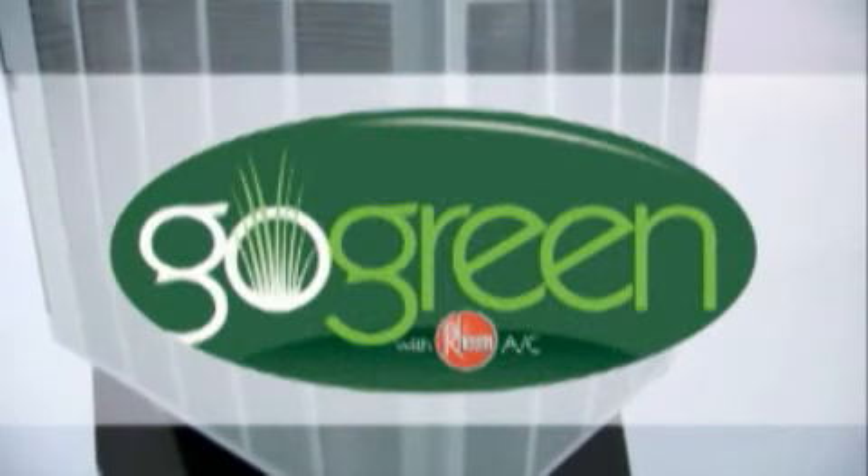Are all heat pumps green? At Rheem, we are proud to say that our entire heat pump line is green. Our vast array of energy efficient heat pump systems meets or exceeds world environmental standards. Our products are green right down to the patented Nutri-Green paint color. The Rheem line only uses earth-friendly R410A refrigerant and includes models with SEER efficiencies ranging from 13 to 17, plus HSPF and EER efficiencies ranking among the highest in the industry.